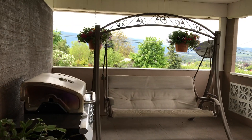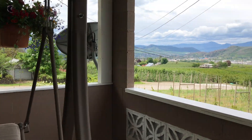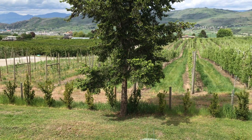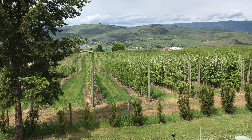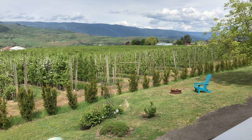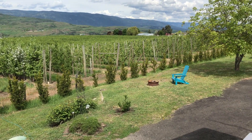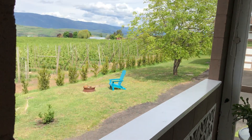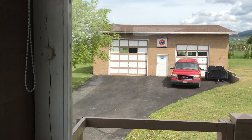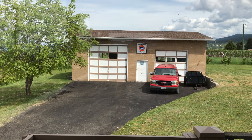There's a covered deck to enjoy all season, and a fire pit as well. This property also has two drip irrigation zones for your flowers and plants. Here you can see the 30 by 40 detached garage workshop.